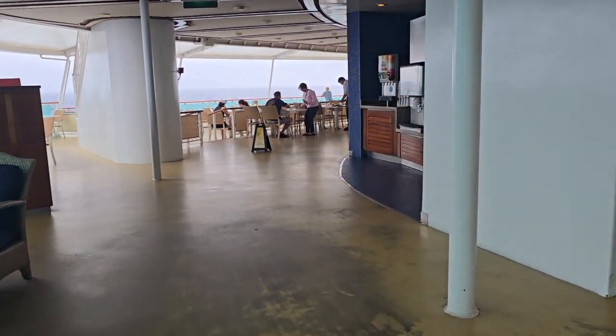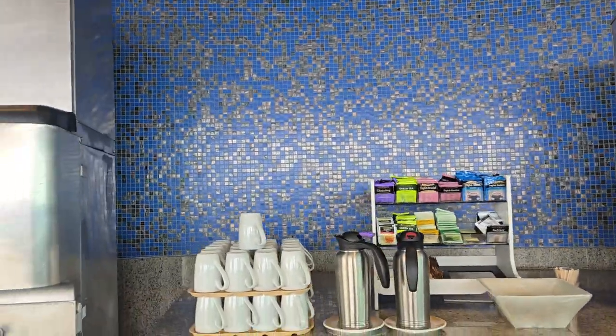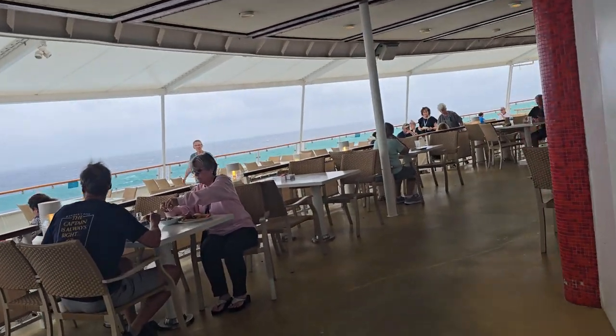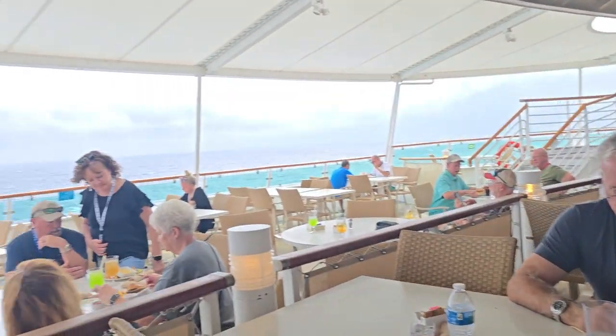Over here is a little coffee station. You can get coffee — decaf or regular — tea, and ice. You can also get apple juice, water, orange juice, and strawberry tea. Their orange juice is not like real orange juice; it's more like a Tang. The staff comes around asking for drinks and cleaning your place up. So that is the Windjammer Café on Brilliance of the Seas, last sea day for a seven-night cruise out of New Orleans. Bye!